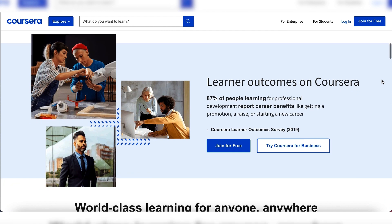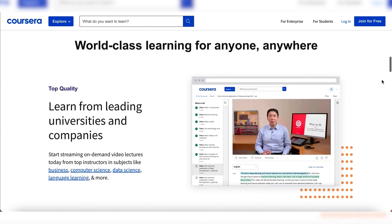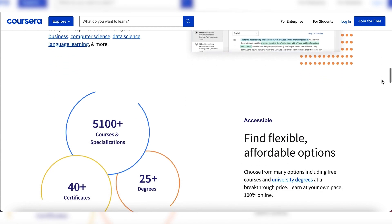They have over 3,000 courses that you can take in subjects like data science, astronomy, artificial intelligence, self-driving cars, digital marketing — you name it. Learn more about Coursera using the link in the description box below.